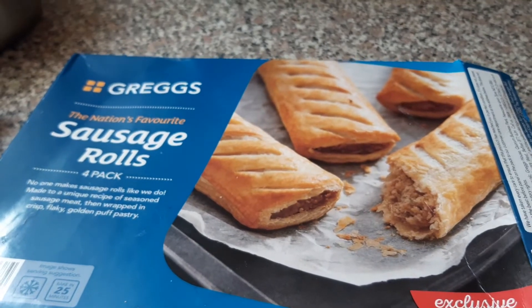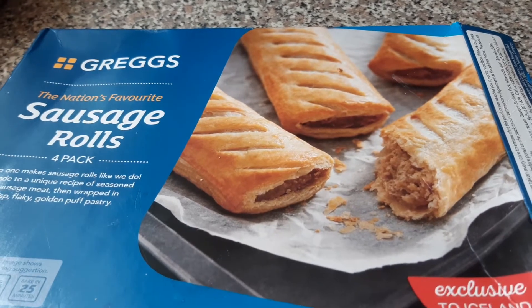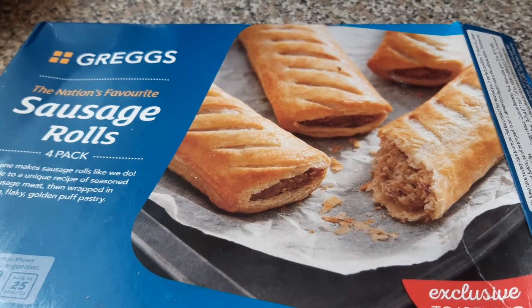There's a great range of Greggs stuff in Iceland. Go get it, it's lovely, it's tasty, and it's very cheap.